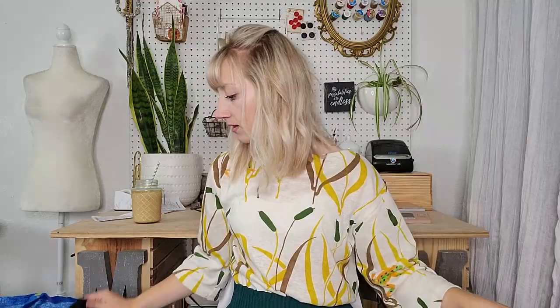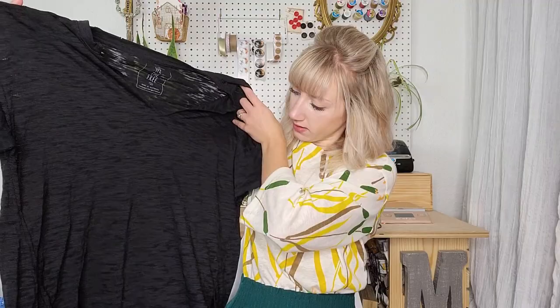This is a really basic We The Free / Free People top — really good condition, size small, very oversized.